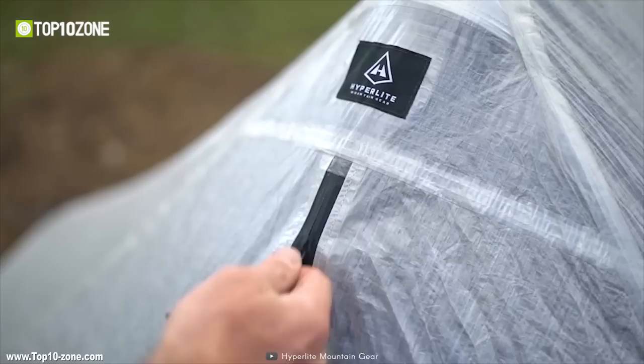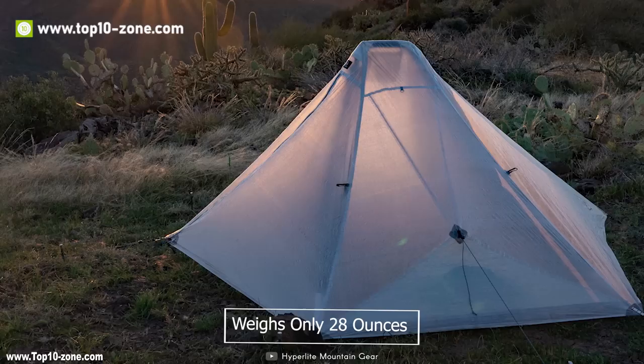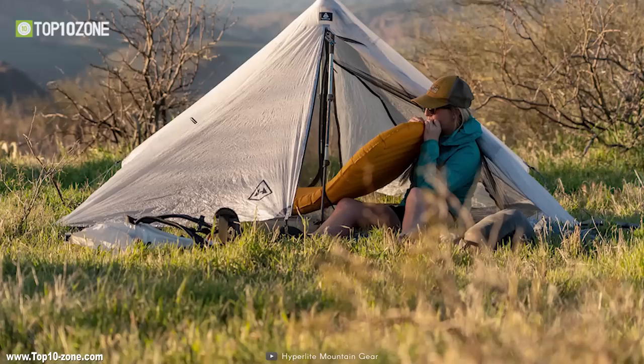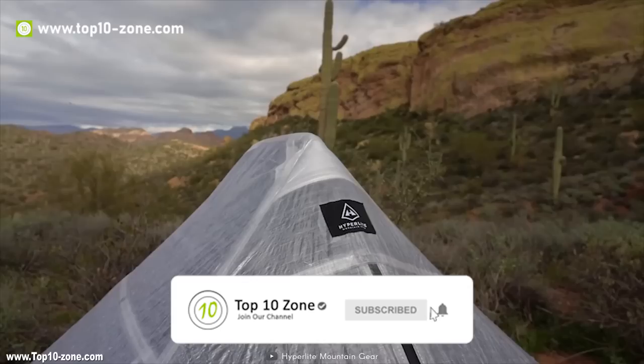The Hyperlite Mountain Gear Dirigo 2 is a hybrid two-person tent made of Dyneema composite fabrics to achieve the best ratios of waterproofness, breathability, and long-term durability. The most amazing thing about the Dirigo 2 is it weighs only 28 ounces, making it one of the lightest tents available in the world. The Dirigo 2 has a wind-resistant pyramid shape with two doors, two vestibules, and requires only two trekking poles to erect. It's a self-contained three-season tent with single or double-walled options.